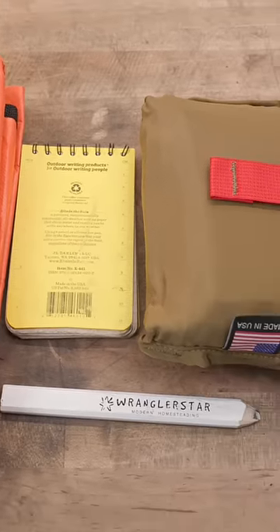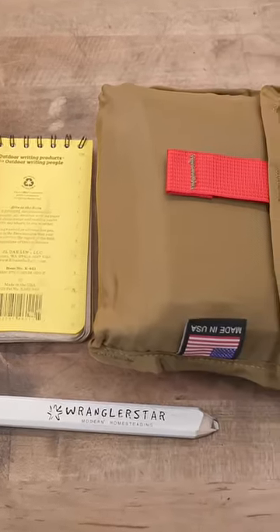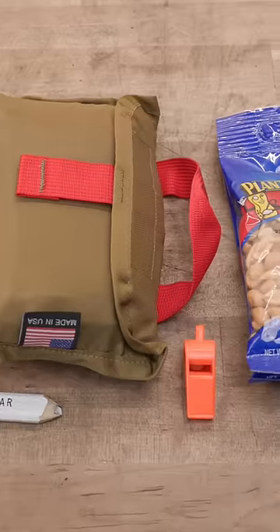A personal IFAK from Refuge Medical. A pencil for writing. A whistle for signaling and drawing attention to yourself.